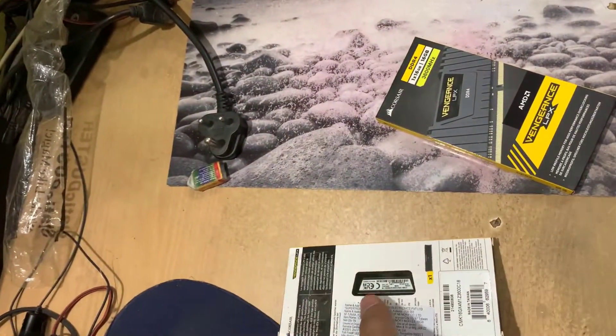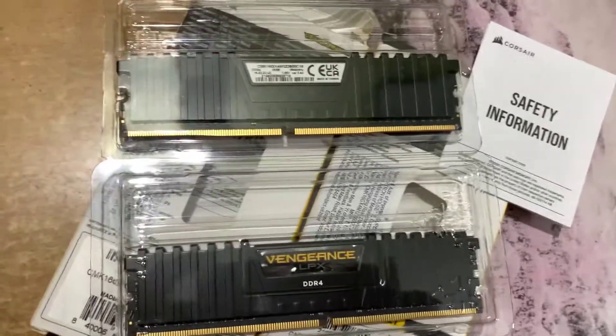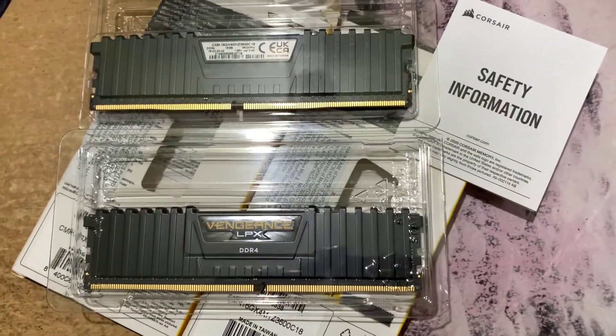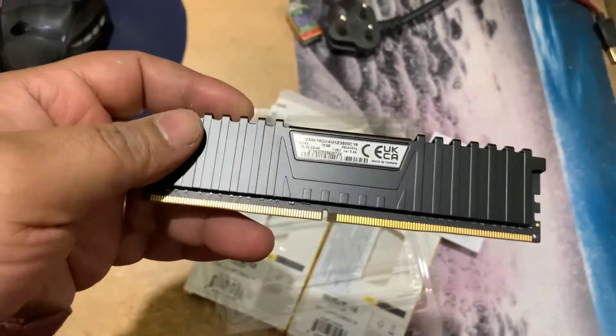The Corsair Vengeance LPX model is built with a pure aluminum heat spreader for faster heat dissipation and cooler operation, and the custom performance PCB helps manage heat and provide superior overclocking headroom. Each IC is individually screened for performance potential.